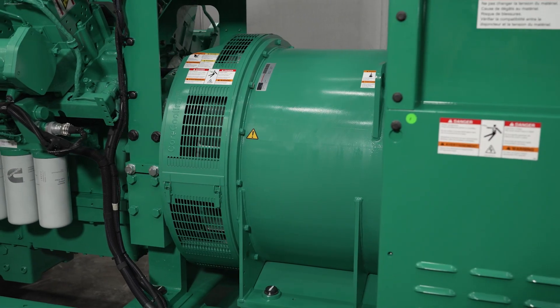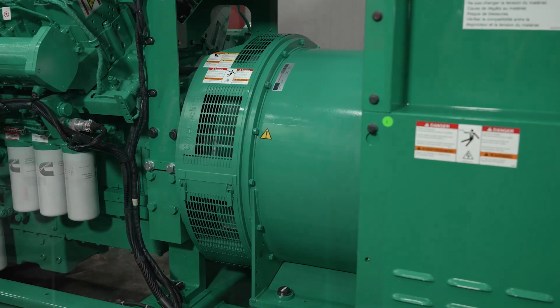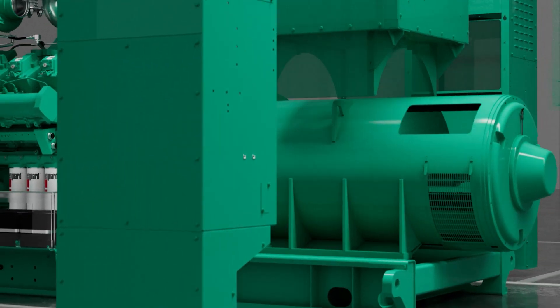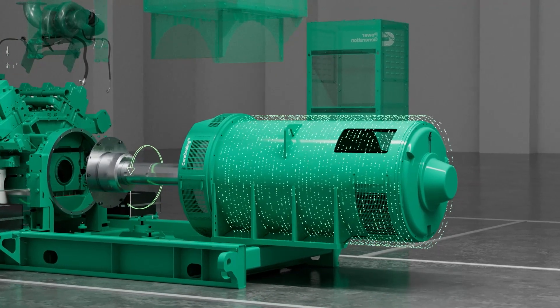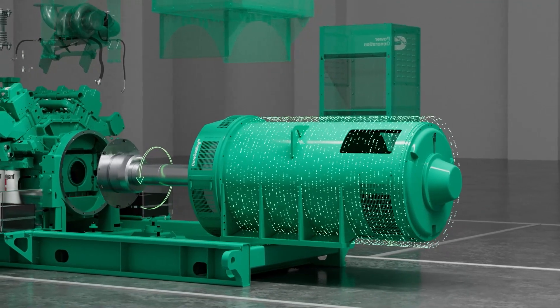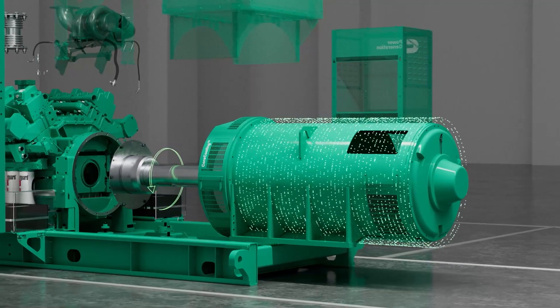The compact and durable S-series alternator requires less horsepower than conventional three-phase units, minimizes troublesome neutral currents, provides a higher half-life expectancy, and features a permanent magnet generator.